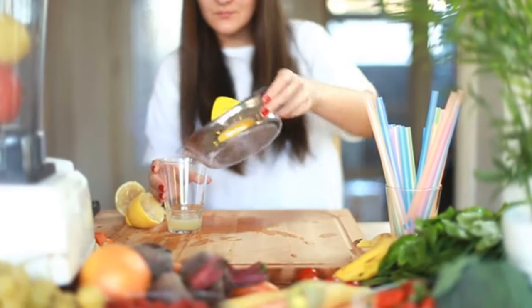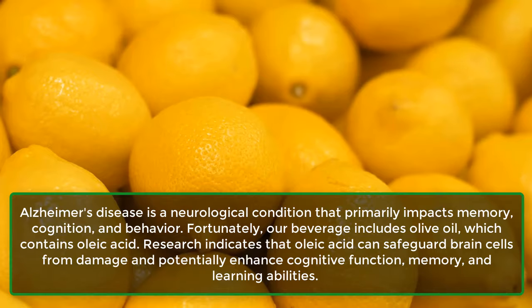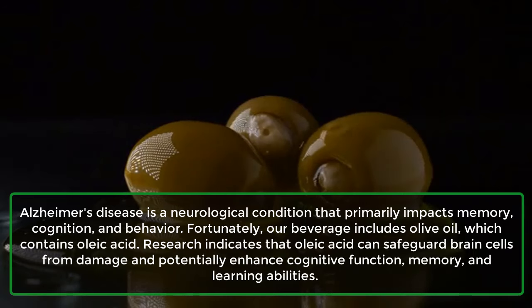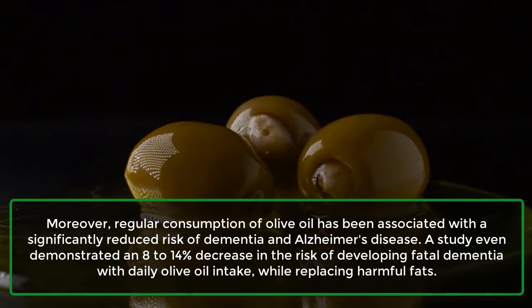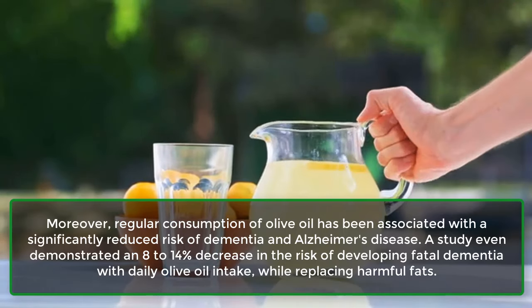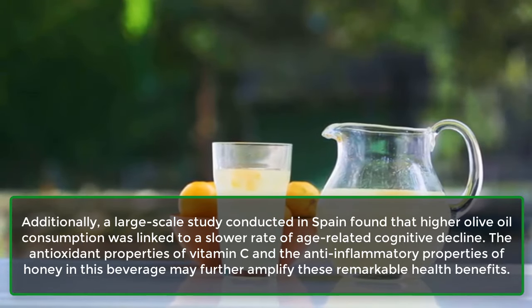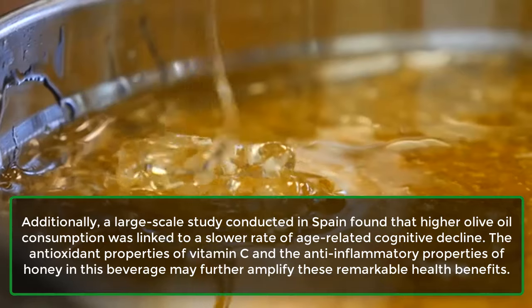7. Brain Health. Alzheimer's disease is a neurological condition that primarily impacts memory, cognition, and behavior. Fortunately, our beverage includes olive oil, which contains oleic acid. Research indicates that oleic acid can safeguard brain cells from damage and potentially enhance cognitive function, memory, and learning abilities. Moreover, regular consumption of olive oil has been associated with a significantly reduced risk of dementia and Alzheimer's disease. A study even demonstrated an 8–14% decrease in the risk of developing fatal dementia with daily olive oil intake, while replacing harmful fats. Additionally, a large-scale study conducted in Spain found that higher olive oil consumption was linked to a slower rate of age-related cognitive decline. The antioxidant properties of vitamin C and the anti-inflammatory properties of honey in this beverage may further amplify these remarkable health benefits.